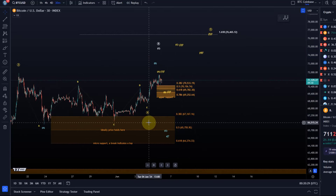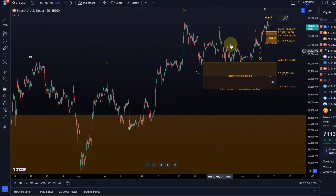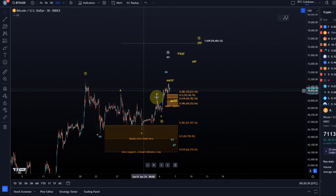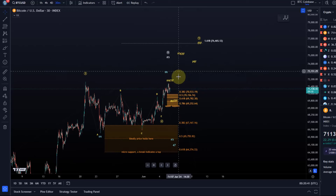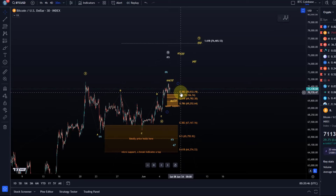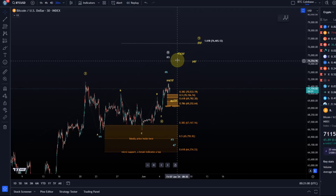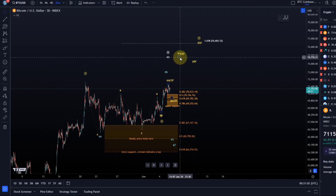On the side of caution: the entire move from the 1st of May low could be a diagonal pattern, which means the fifth wave could simply be an ABC structure. That means support is between 69,250 and 70,533. As long as the price holds above 69,250 the overall focus can obviously be on higher — we could start a B wave pullback at some point and then a C wave rally, and this could take us to a new all-time high.